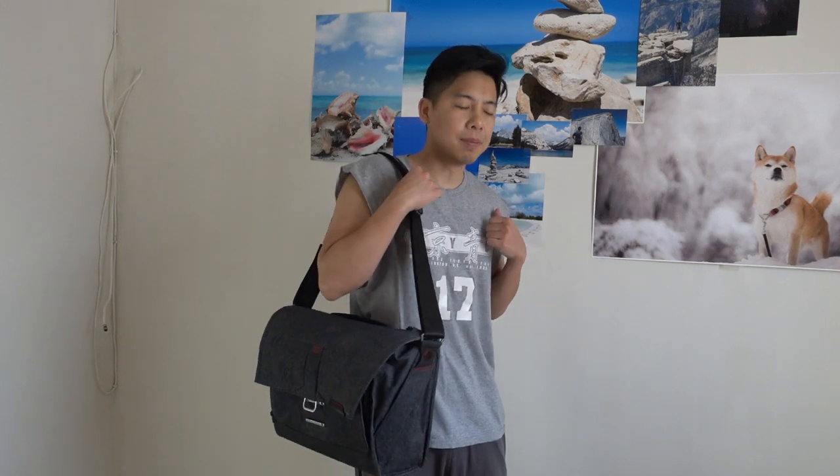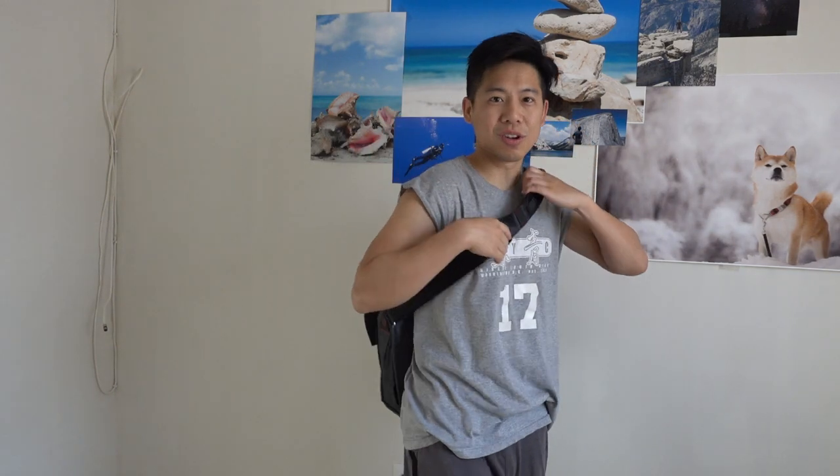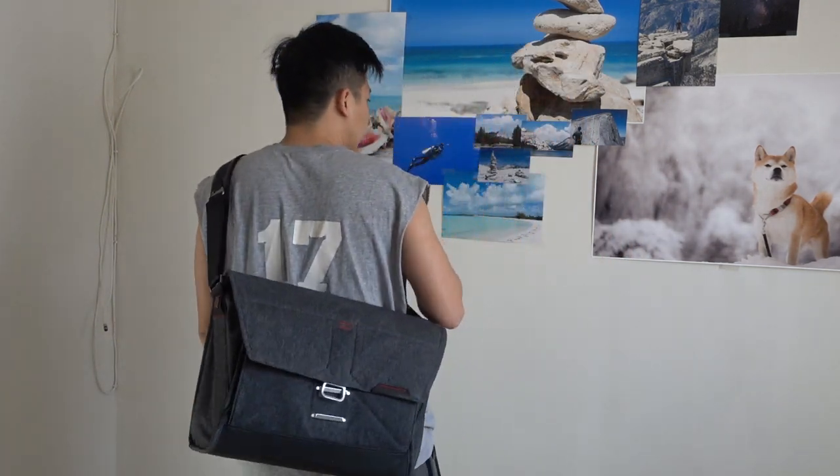There are two purposes for me to get this bag. One is for traveling — that's the major purpose. When I go out to different countries, especially I have a Japan and Taiwan trip coming up in June, I would like a more fashionable messenger bag than my F-Stop Guru backpack because the backpack is not as cool. So I thought this would look awesome — that's purpose number one.